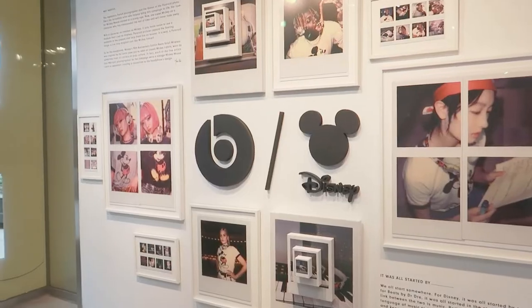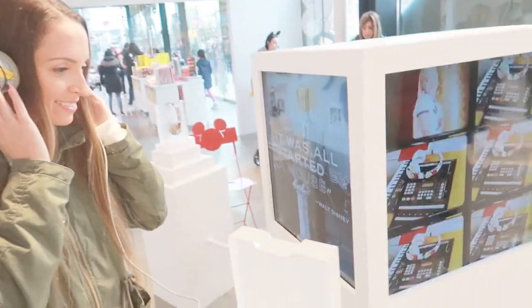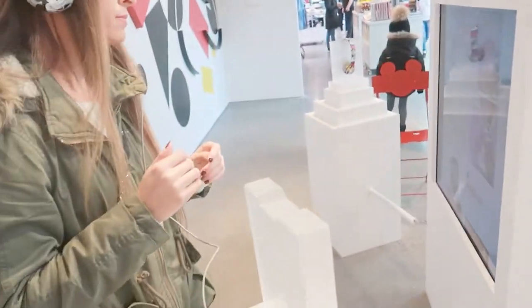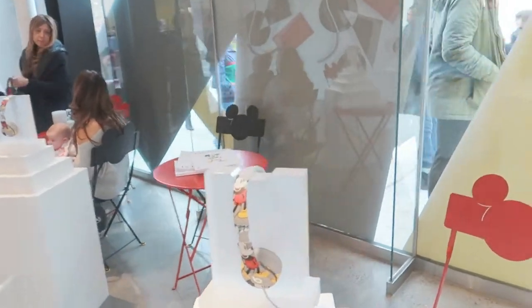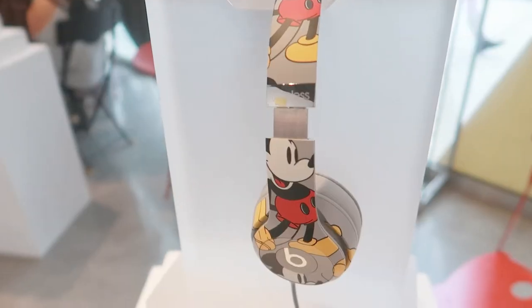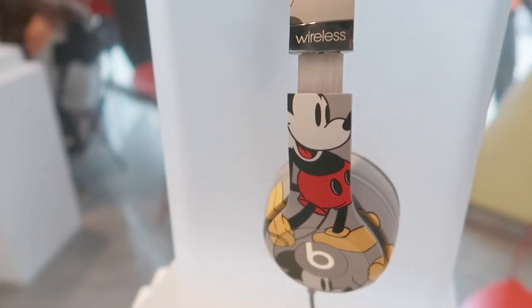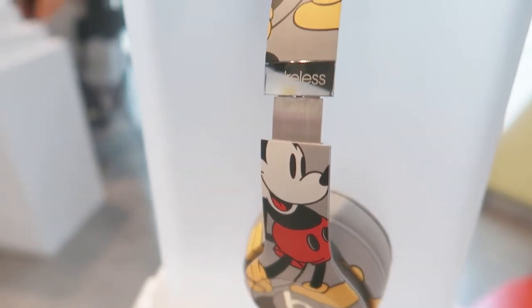Over here they have a back room specifically set aside for the Disney Mickey Mouse Beats headphones. These are pretty expensive — at least a couple hundred dollars. Here's a close-up: they're wireless or wired, with Mickey on the side and carrying all the way over the top, plus the Beats logo on the other side.